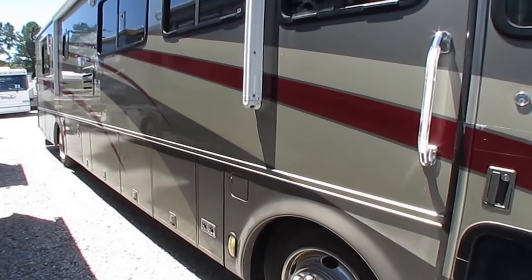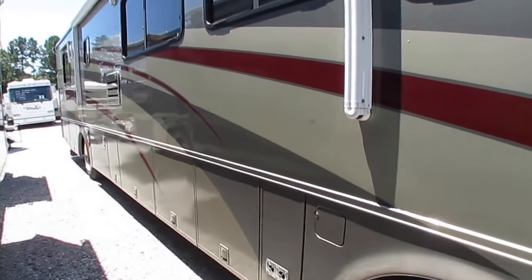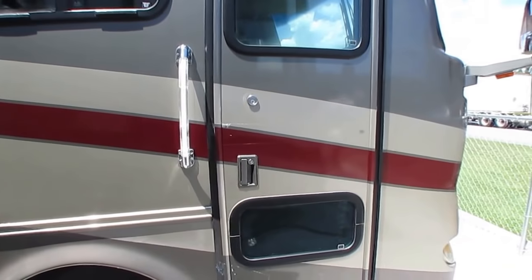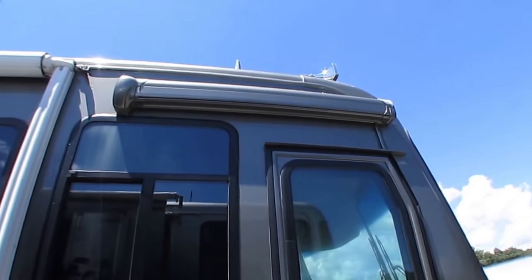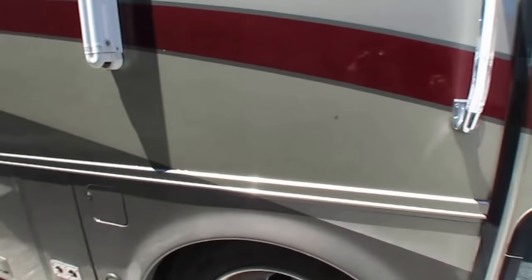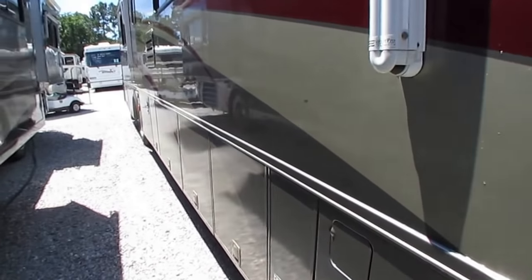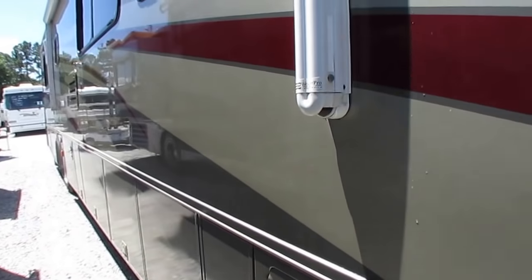I wouldn't let that bother me if I was buying it, because as nice as this motorhome is, it's still 15 years old, folks — please keep that in mind, it's not new. Fiberglass roof with very little maintenance up there. Got a door awning. Toyo tires are a couple years old, not many miles showing on them, so I don't think that's going to be an issue.